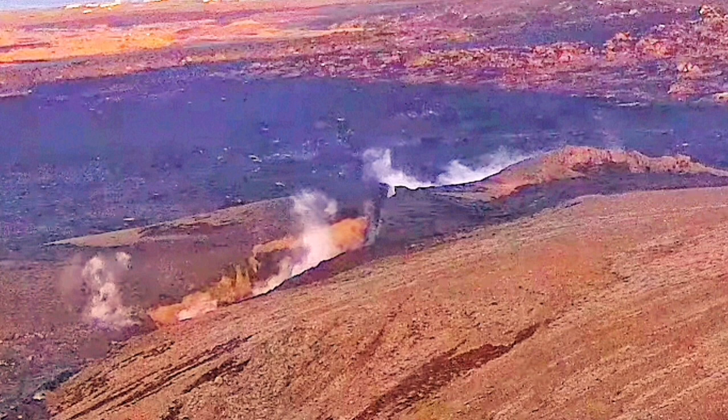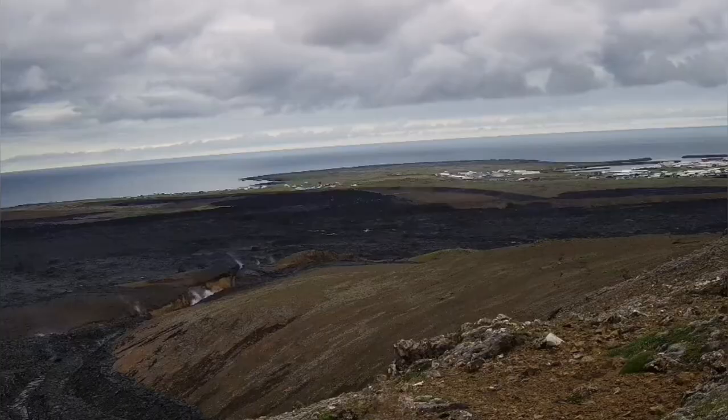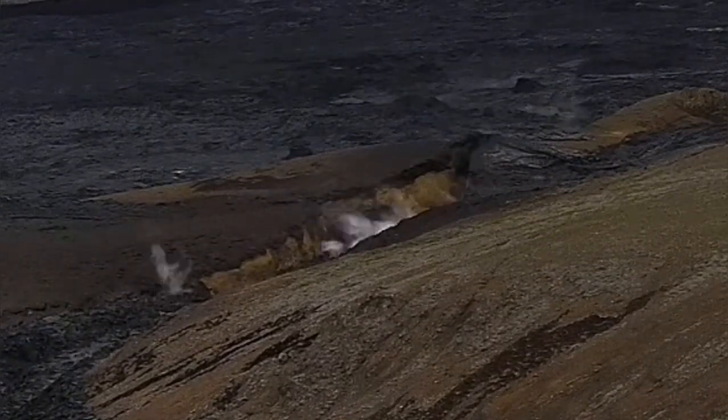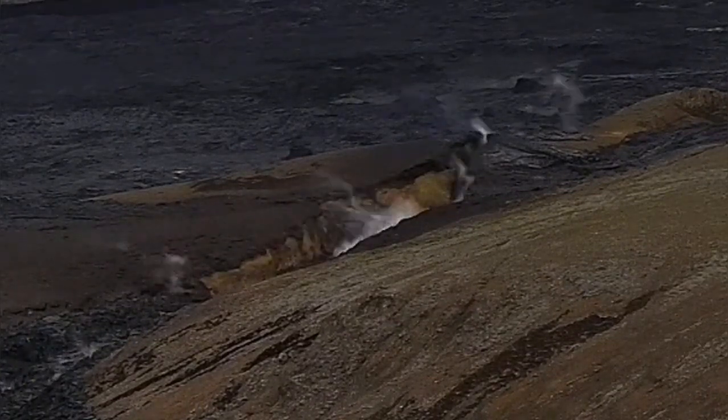Most of this footage you saw is sped up anywhere between 8 to 64 times. The crack is evolving as you can see here — the shape of it is evolving. The cracked walls, the sides of it, are almost vertical. The depth is around probably five to eight meters at least, as visible to us in this view.